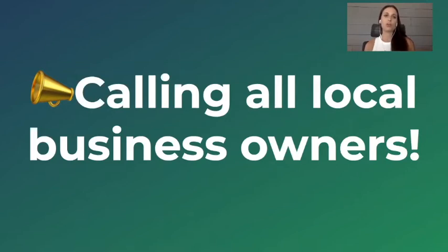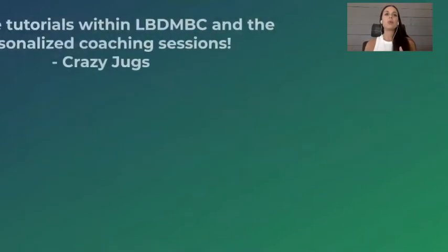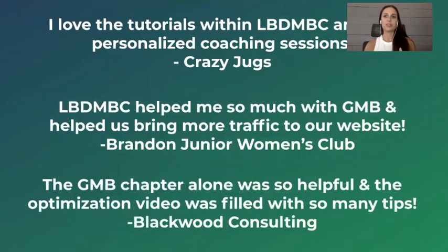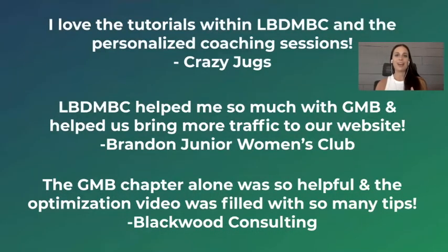When you purchase the course and coaching program, you actually get two personalized sessions with me that you can book at any time within the next year of purchasing the course. This course has already entered beta mode, and you'll see some highlights on screen. Crazy Jugs is a local pottery company that I work with — it's so much fun working with them, they create a lot of really great pottery.